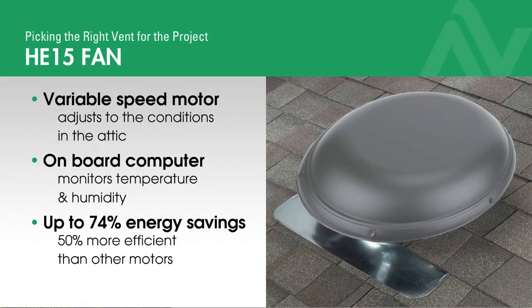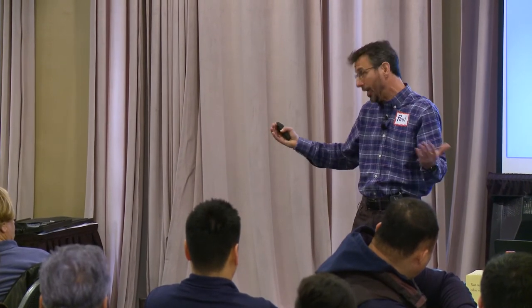This, with the onboard computer chip and variable speed functionality, senses. It literally monitors the conditions in the attic. If the attic doesn't need full throttle operation, it taps the brakes a bit and backs off. If it needs to deliver full throttle, it will.